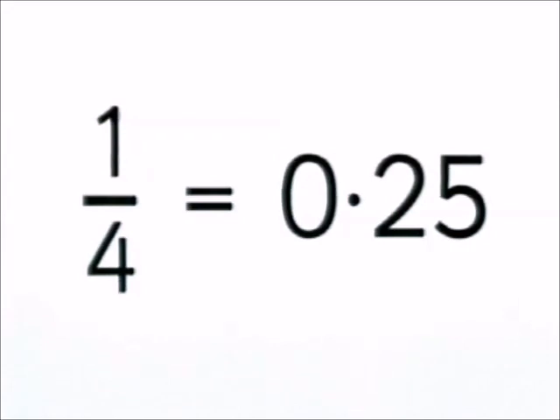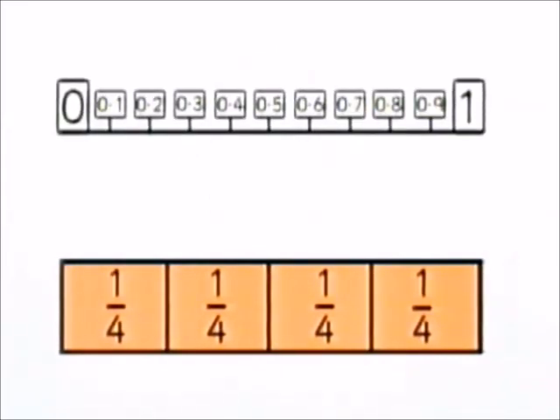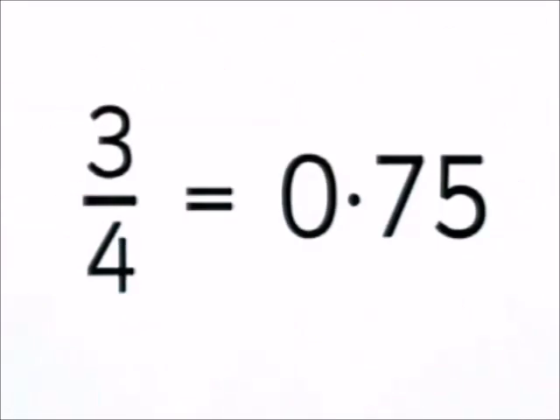Got it? OK. So how do we write three quarters as a decimal fraction? Let this superhero work it out alone. Three quarters on the fraction wall is here. We join this up to the number line, and it goes here. It falls exactly halfway between 0.7 and 0.8. So we call this 0.75. Three quarters equals 0.75.